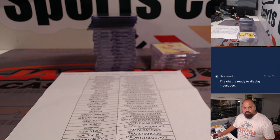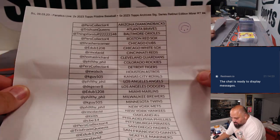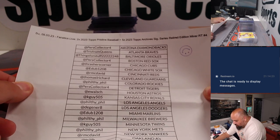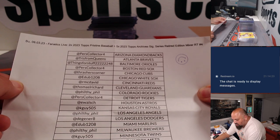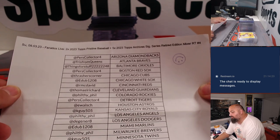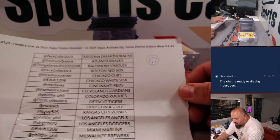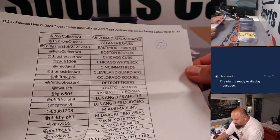Hey hey hey, this is Teddy Jaspi about to do a recap for a break that we did on Fanatics Live, myself and Joe Jaspi. Today was Sunday, September 3rd. It was a mixer, a baseball mixer — two boxes of 2023 Topps Pristine Baseball plus five boxes of Archive Signature Series Retired Edition. This was random team number four, RT number four.